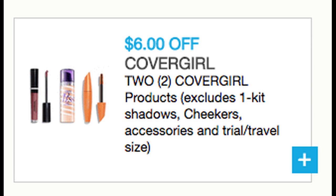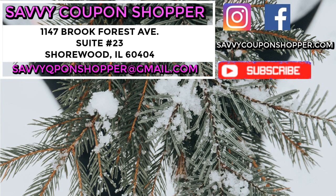These are two great coupons that you definitely want to have. Thanks so much for watching, and don't forget to grab those coupons. Have a great day.